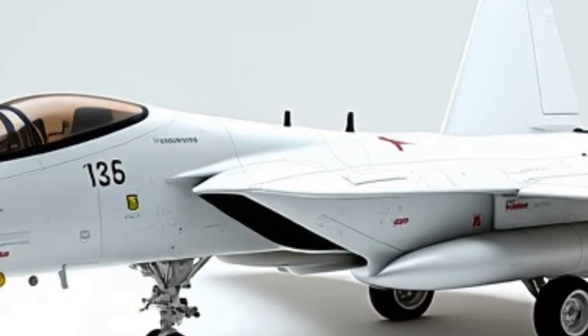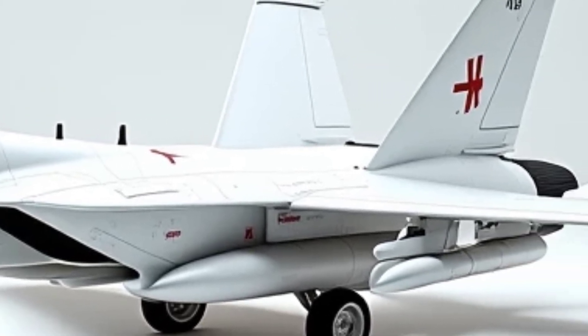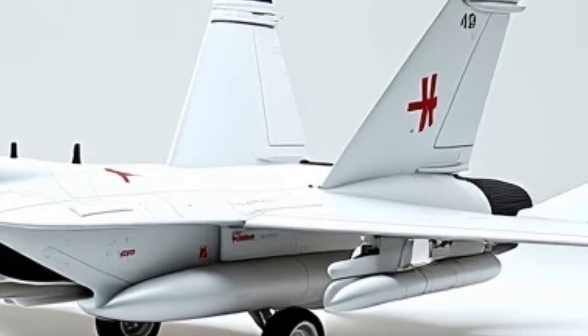Boasting a next-gen stealth capability, the Falcon is nearly undetectable to enemy radar, while its hypersonic missile systems ensure unparalleled offensive capabilities.